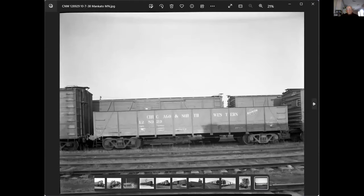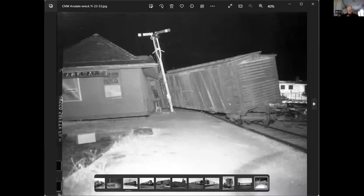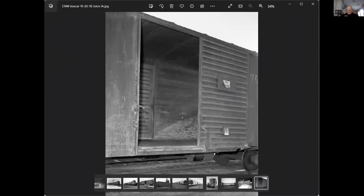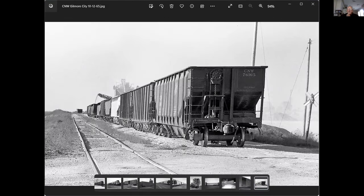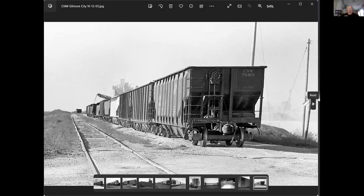Here's one of their USRA gondolas. This is the same wreck — it was at Airedale. The depot didn't like it — I'm hoping the agent wasn't in his bay window. This one shows where they had something piled up that left its mark on the interior of the car. This is down around Gilmore City on the M&StL where they loaded a lot of aggregate. In M&StL days, from conductors' logs, any open car they got up in Minnesota was sent down here.